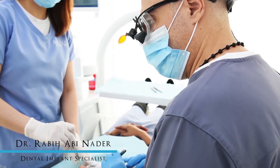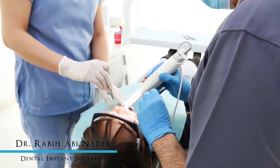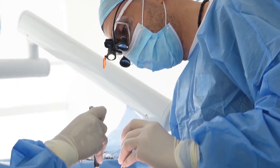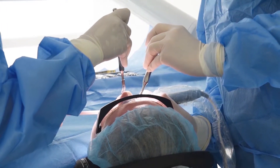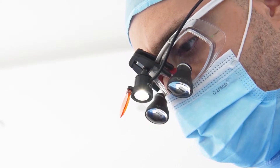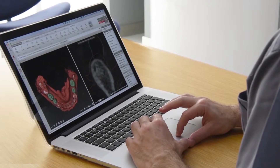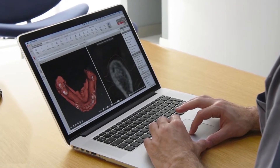I know it sounds very complicated, but it's a very simple procedure that helps us to place the implant in the exact right position. Positioning the implant in the jaw bone is very important to get the best result. Computer-guided surgery helps us to perform the procedure in advance on the 3D model of the patient, and do it over and over to avoid mistakes and get the best result.